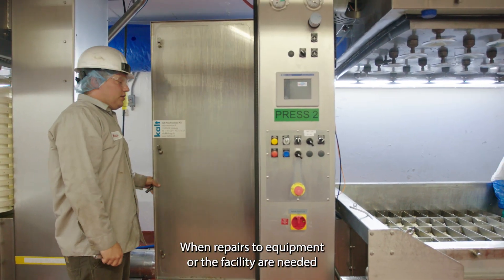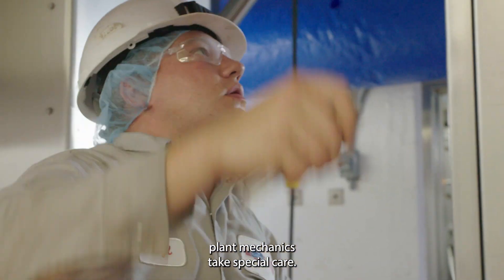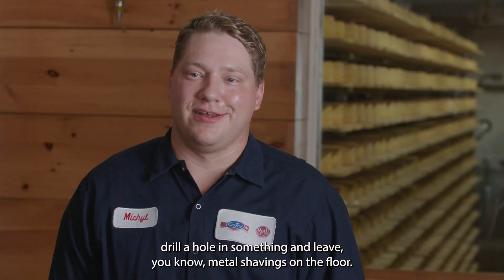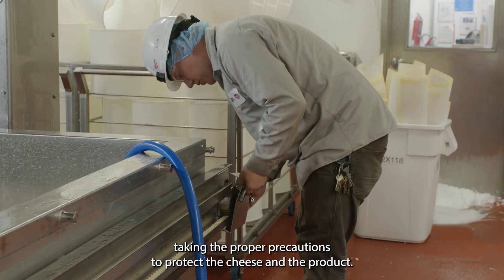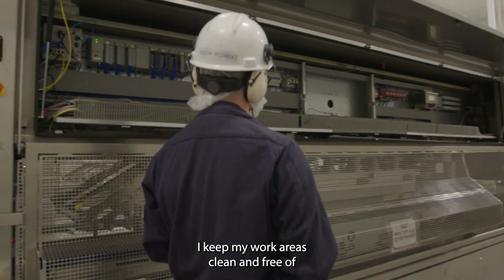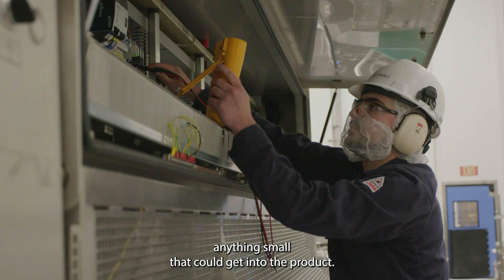When repairs to equipment or the facility are needed, plant mechanics take special care. "I can't go and drill a hole in something and leave metal shavings on the floor. You've got to really make sure you're taking the proper precautions to protect the cheese and the product. I keep my work areas clean and free of anything small that can get into the product."